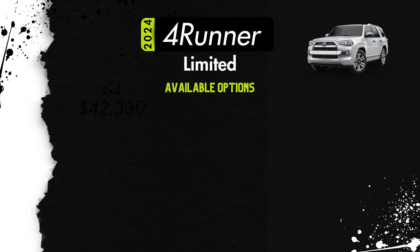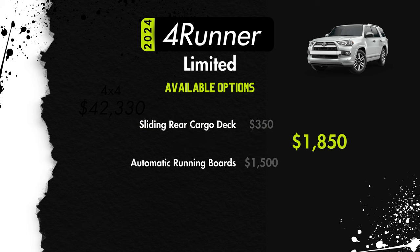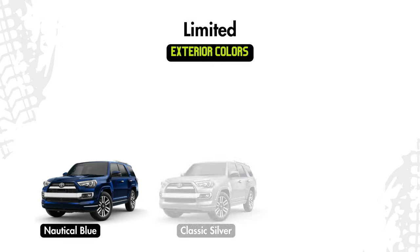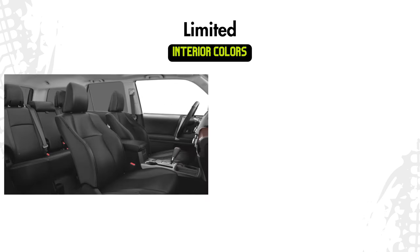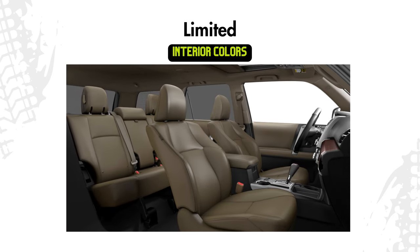There are a total of five additional option packages for the Limited. $350 gets you the sliding rear cargo deck. $1,365 gets you third-row seating. $1,500 gets you automatic running boards. $1,850 will get you the sliding cargo deck and the automatic running boards. And $2,865 will get you the automatic running boards and the third-row seating. Exterior color options are nautical blue, classic silver, midnight black, underground, or windchill pearl for an additional $425. Interior options are black leather, redwood leather available with all exterior colors, or sand beige leather available with all colors except classic silver.